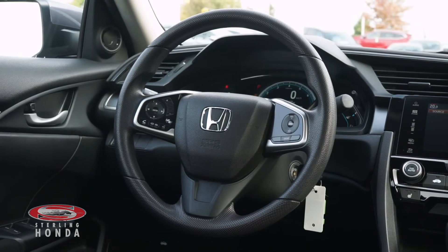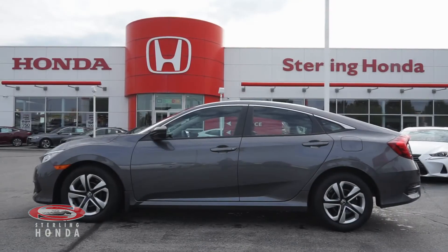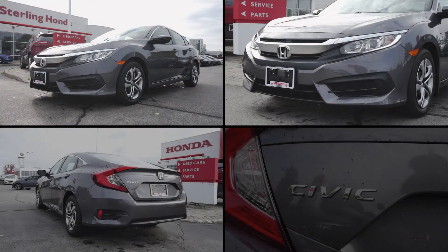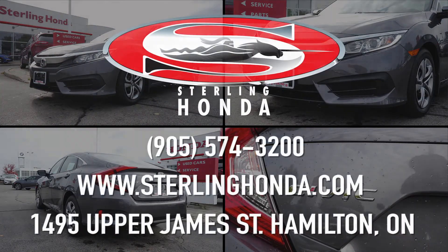That wraps up this video tour of our 2018 Honda Civic LX. For more information, visit SterlingHonda.com or give us a call at 905-574-3200.